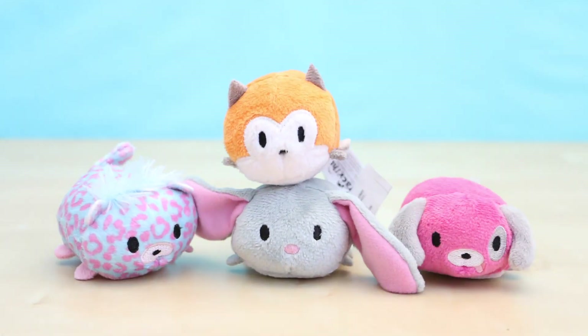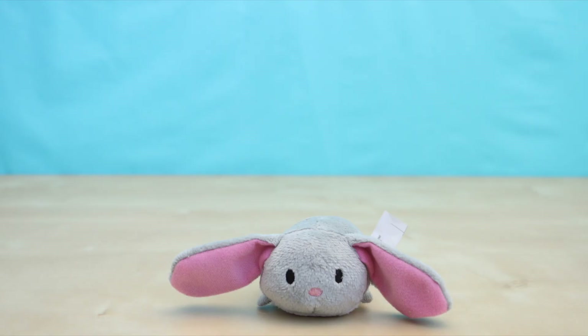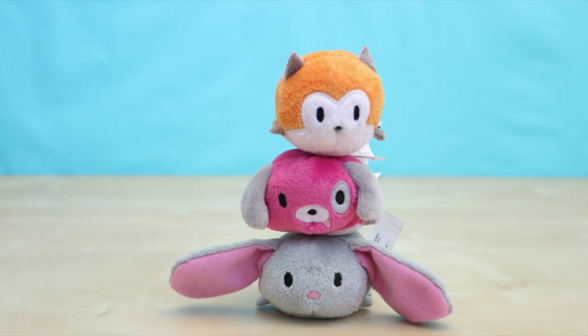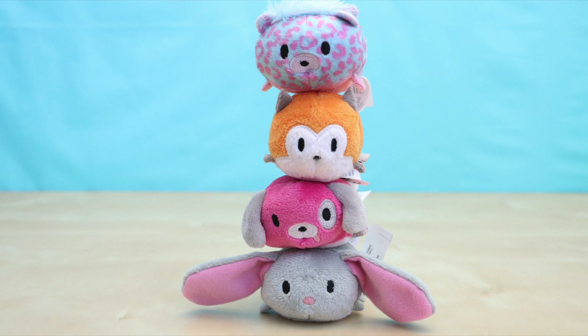Hey everybody, welcome back. This is Sarah and today I'm going to be showing you these Stack-ins. Stack-ins are little tiny plush animals that you can collect and then stack on top of one another. Stack-ins are made by Funrise and are for ages 3 and up.